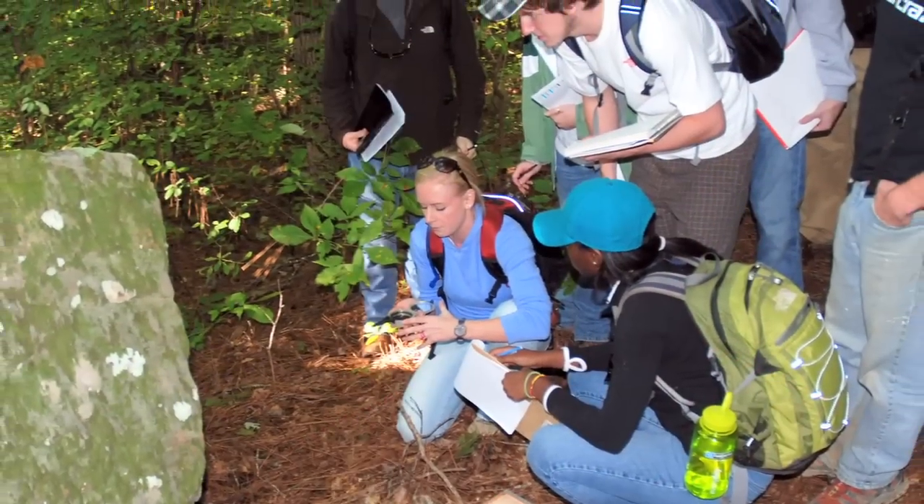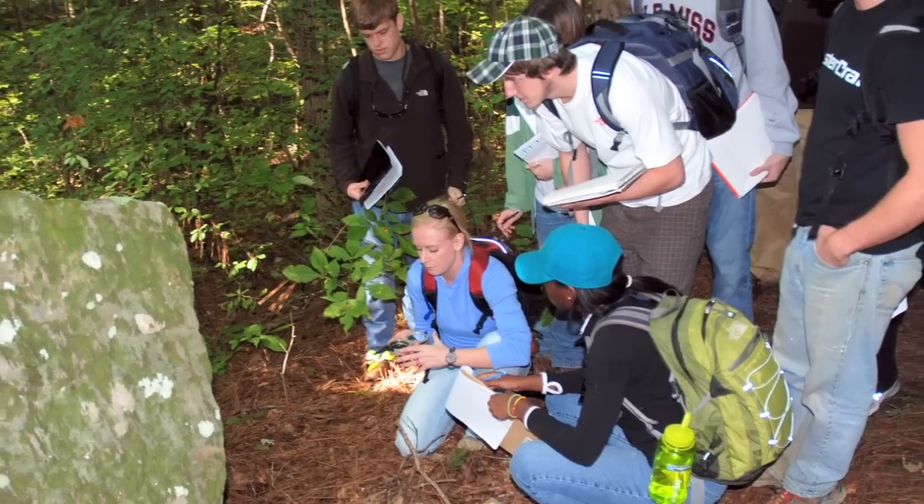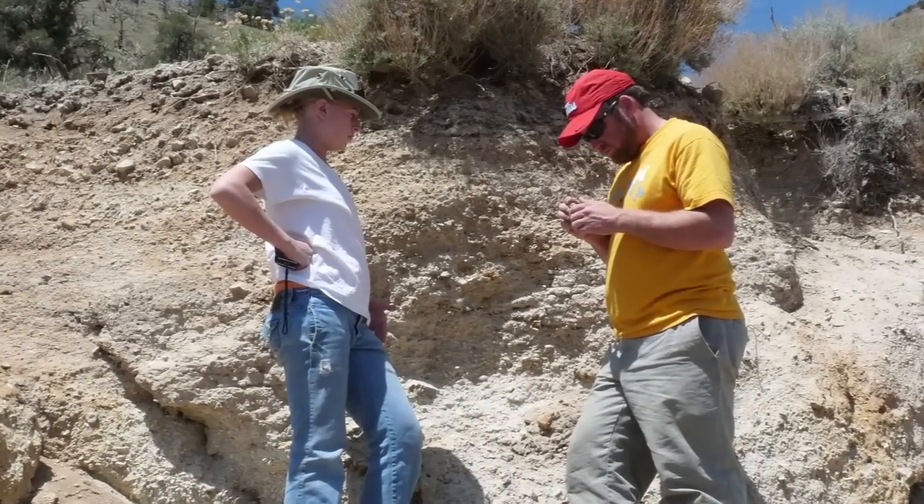What you know and what you've been studying for three years, you've got to put it into practice out in the field. It's a lot different than the textbook. And it just is an important part of what we do because working in natural systems,